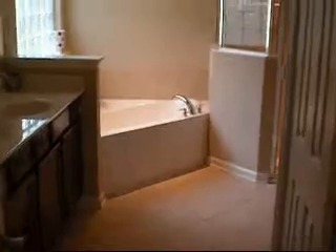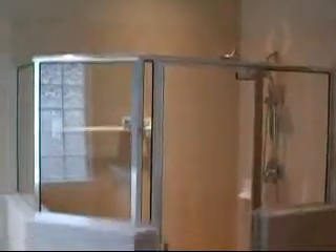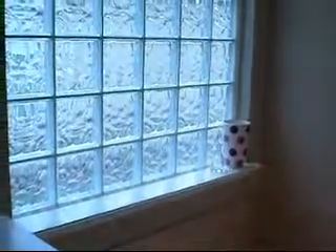Master bathroom. You can see here you've got a soaking tub, stand-up shower, tall wainscot. And then you've got privacy block glass, which adds additional light but gives you your privacy.